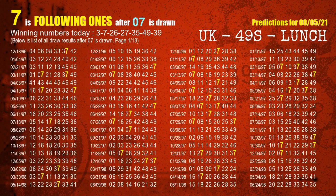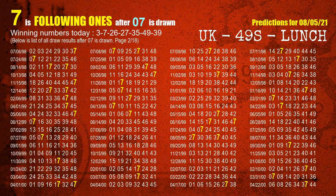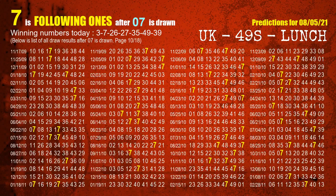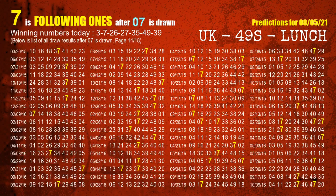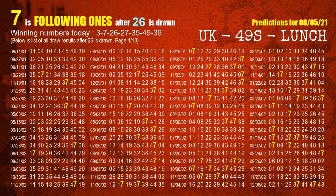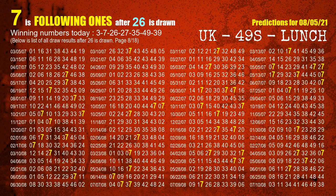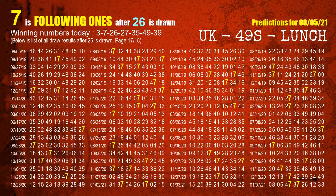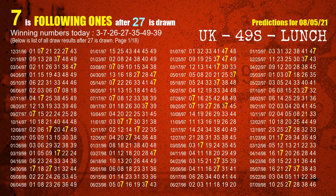The second winning number is 07. The most frequently following units digit is 7 when 07 is the winning number in the last draw. The third winning number is 26. The most frequently following units digit is 7 when 26 is the winning number in the last draw.